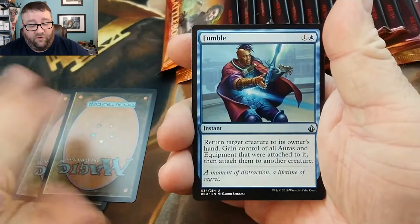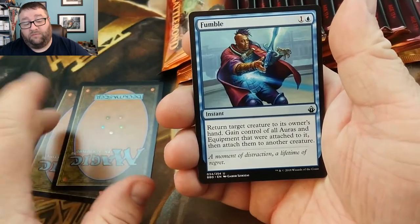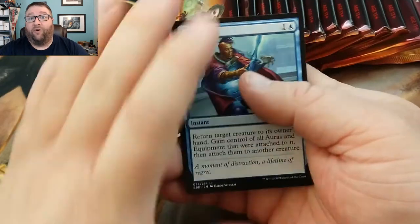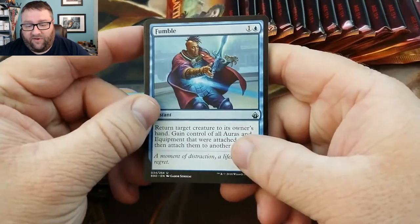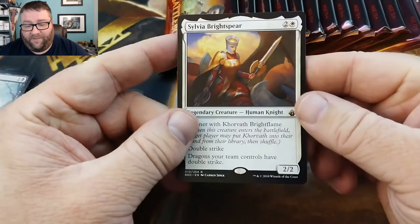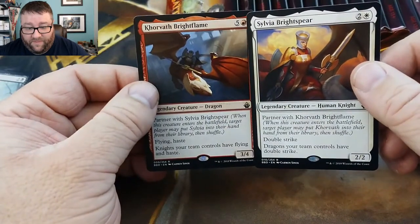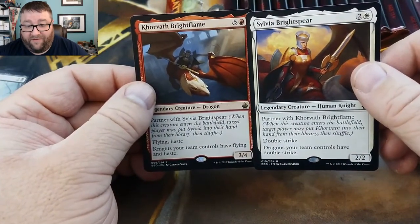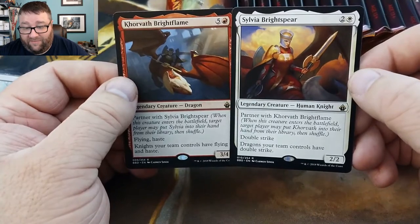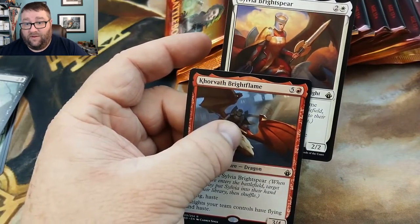We're going to go ahead and take the first two cards and put them off to the side, because that's either a rare and an uncommon, a foil and a rare, or possibly two rares because of the whole card pair thing. We got ourselves a Fumble — I don't think that's worth anything — the Crowd Goes Wild, and Eyeblade Assassin. So that means this right here is an uncommon. We got one of the pairs: Korvath Bright Flame and Sylvia Bright Spear. I'll look these up to see if they're actually worth anything.